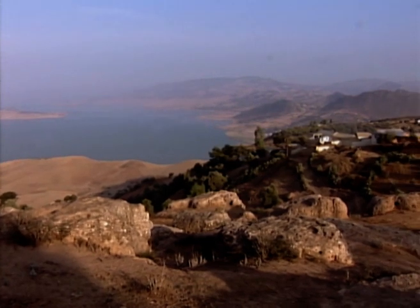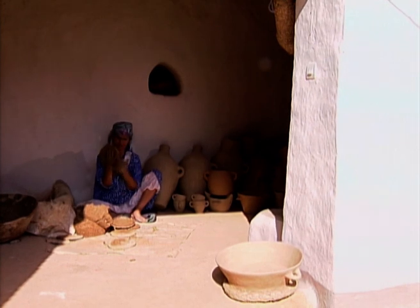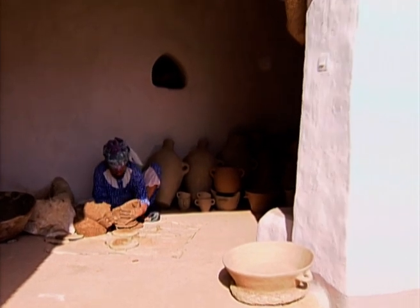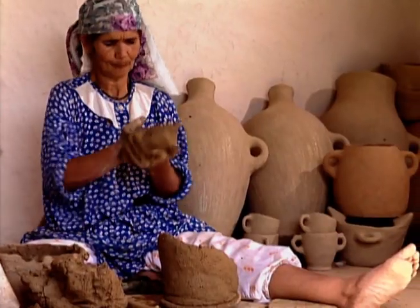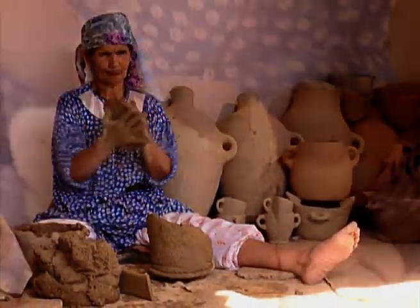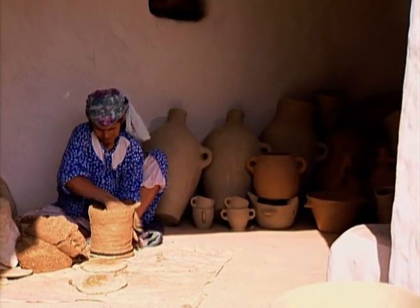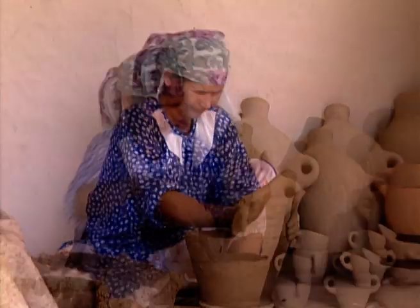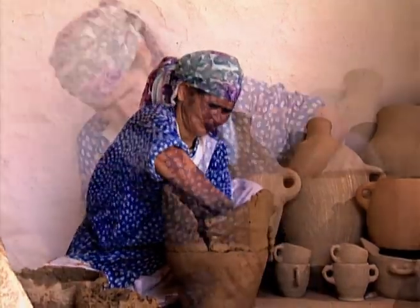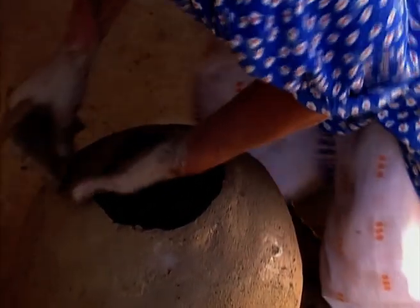The region of Beni-Zerual in the south of the reef is famous for its large pots, and the best potters are to be found in the village of Ainbushrik. The way in which the clay is worked and modelled into pots is different here. The clay is shaped into round slabs, which are placed on top of each other and the joins are reinforced. The body is then smoothed with a stone.